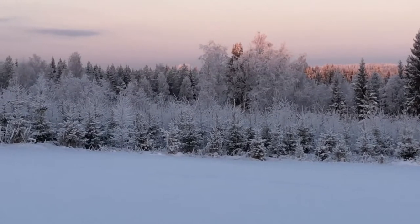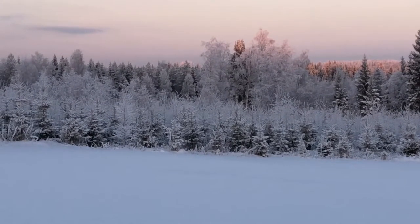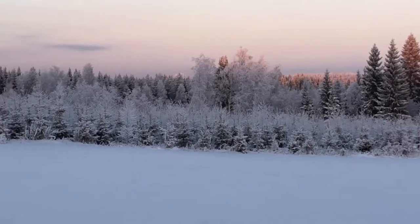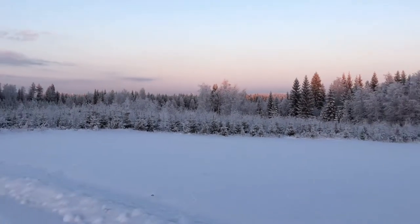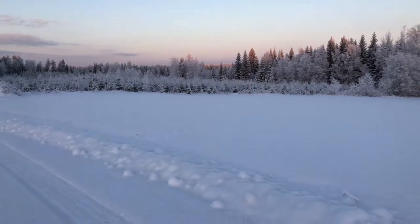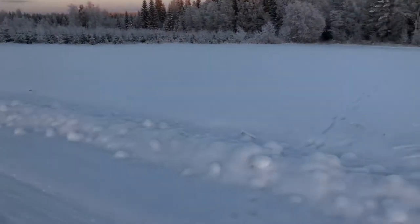It's about 1:15 in the afternoon and about six degrees Fahrenheit outside. This is the most sun we've seen in at least a week since I've been here — just taking a stroll and looking around.